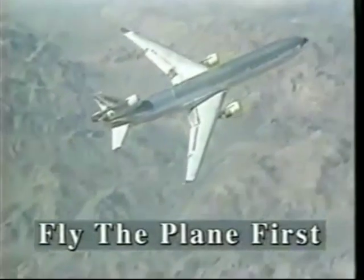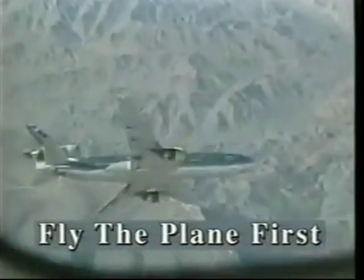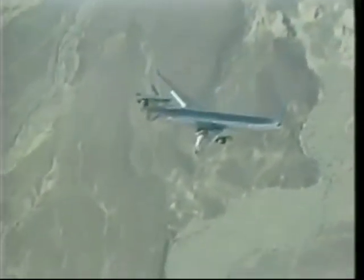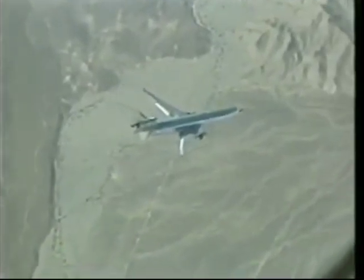Over the past 11 years, there have been several large hull losses attributed to control malfunctions, automation anomalies, or instrument malfunctions. This video segment from the Advanced Maneuvering Program will review how we regain and maintain control in each of these scenarios.